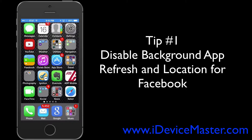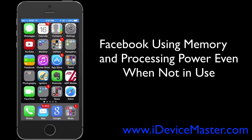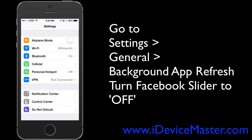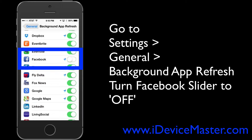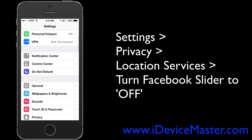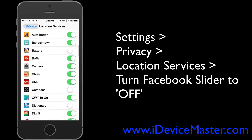Tip number one: disable background app refresh and location for Facebook. This is a suggestion provided by an ex-Apple Genius called Scotty Loveless on his blog overthought.org. He found that Facebook was using memory and processing power even when he wasn't using it. Go to Settings, then General, then Background App Refresh, find Facebook and turn the slider to off. Then go back to Settings, select Privacy, then Location Services, find Facebook and slide that slider to off as well.